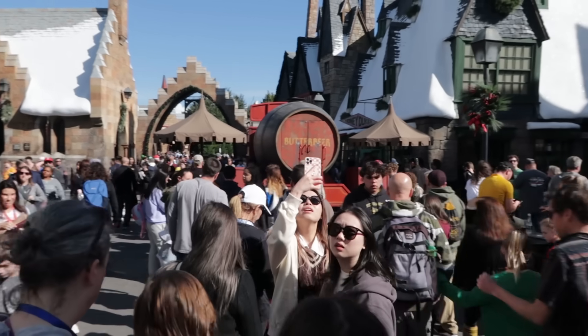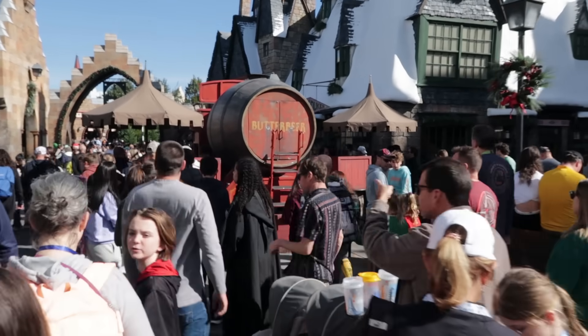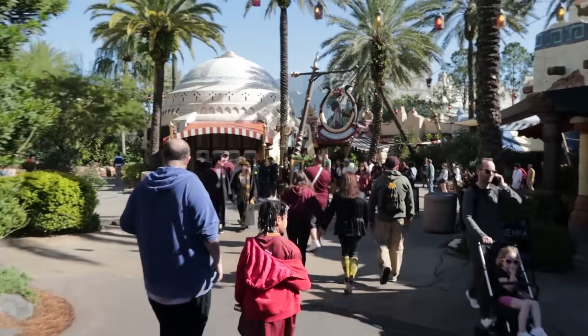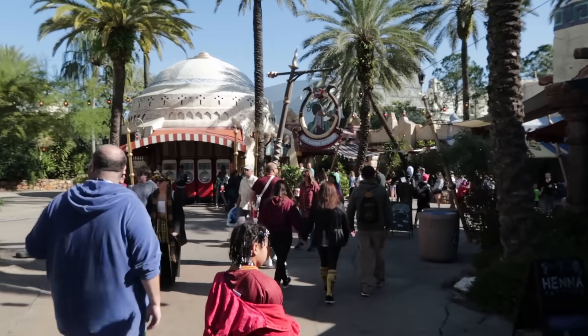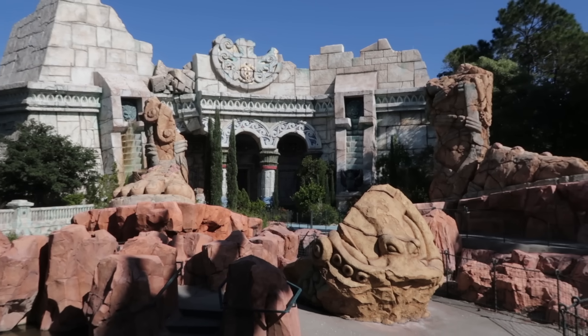Today in Hogsmeade, Vlogger Frogger has been set to expert level. Alright, we survived that. Made it through Hogsmeade into the Lost Continent. Remember that hope I teased you about? Let's talk about it in here at the old Poseidon's Fury attraction — seems like a good place to say what I've got to say.